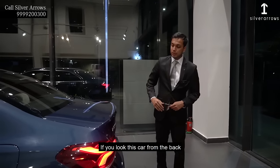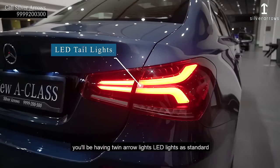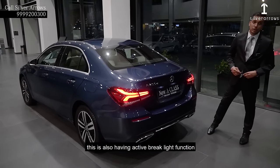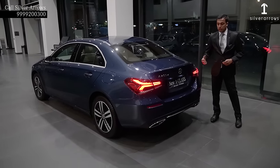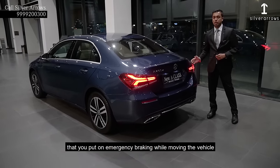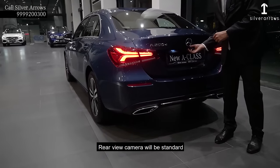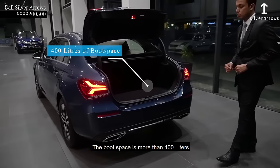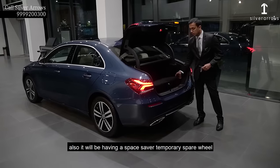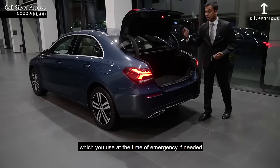If you look at this car from the back, you will see an integrated spoiler in the rear. You will be having twin LED lights as a standard. This also has an active brake light function — whenever you apply emergency braking, these lights will start blinking so that the oncoming traffic can notice that you have applied emergency braking. Dual exhaust will be standard. Rear-view camera will be standard. The boot space is more than 400 litres, which is ample to put all your luggage inside.